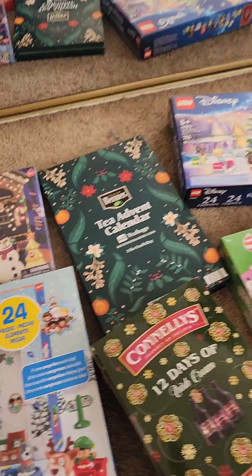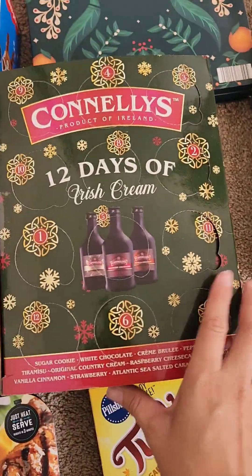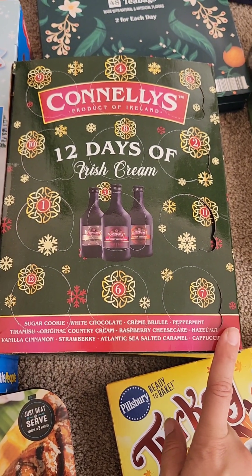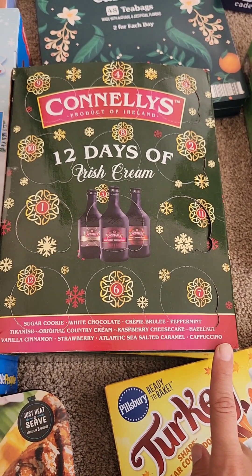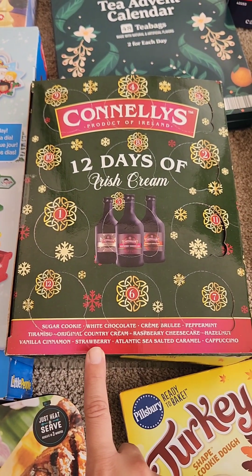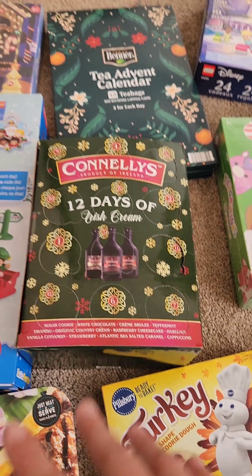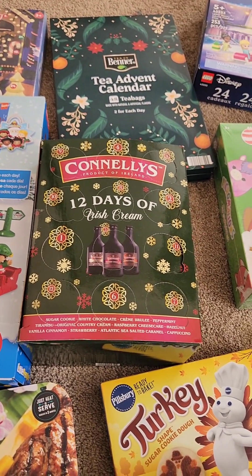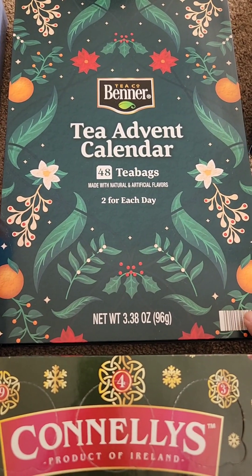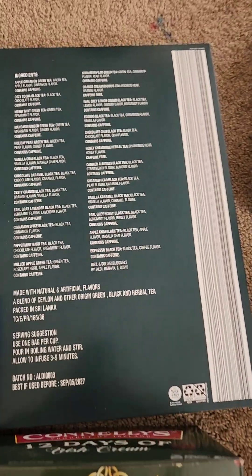The main reason I went to Aldi was to get advent calendars. The main one I wanted was this one right here — 12 Days of Irish Cream — this was thirty dollars. These are all the flavors; I'm most excited for the strawberry and the peppermint ones. Then I got one more for myself — a tea advent calendar. These are all the flavors and most of them sound pretty good.